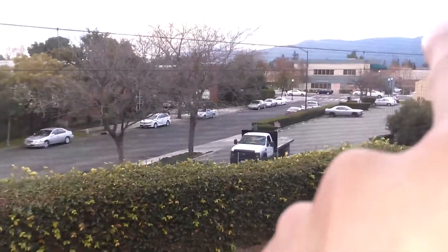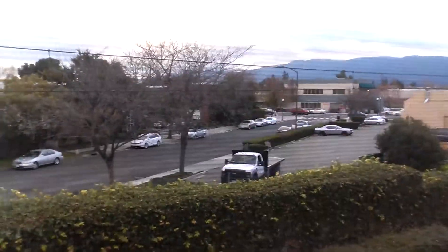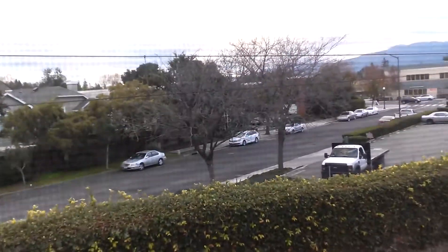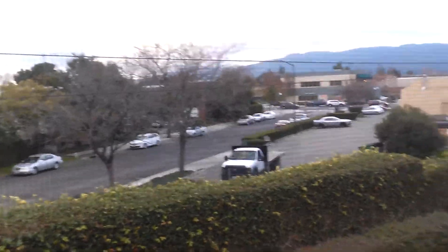This is the view from the master bedroom window — that's Campbell Avenue, and to the right is downtown Campbell, just a block away. Thanks.